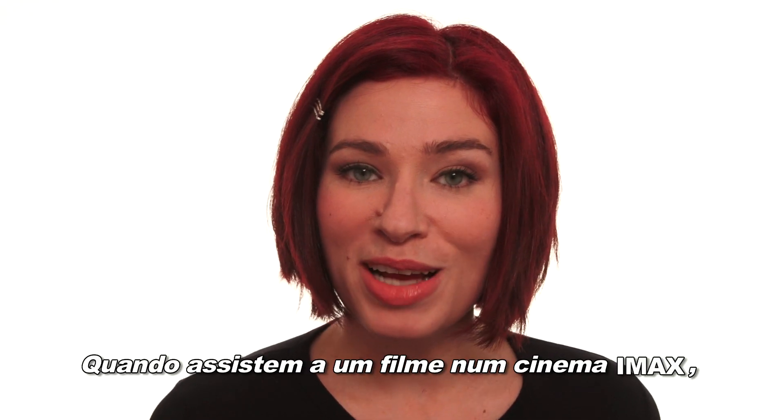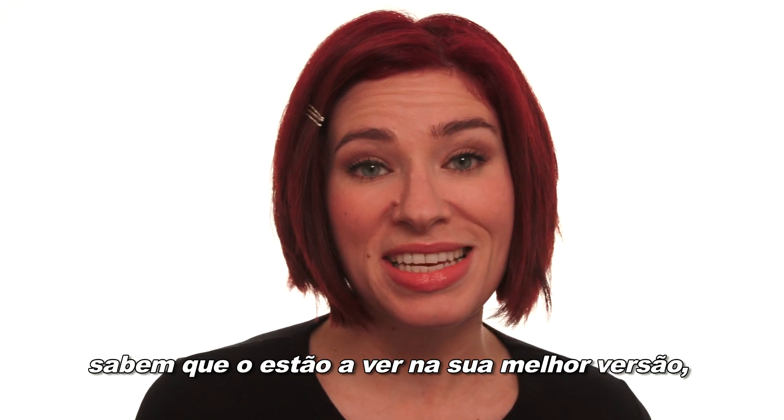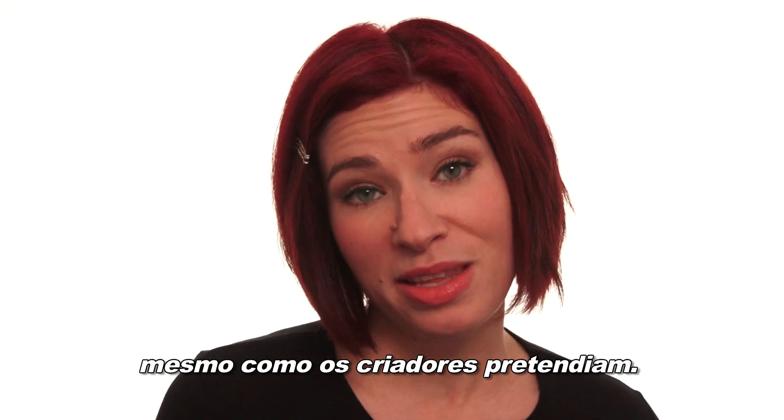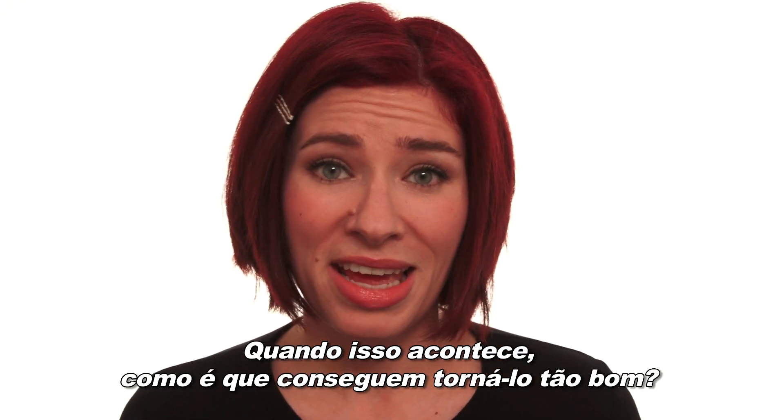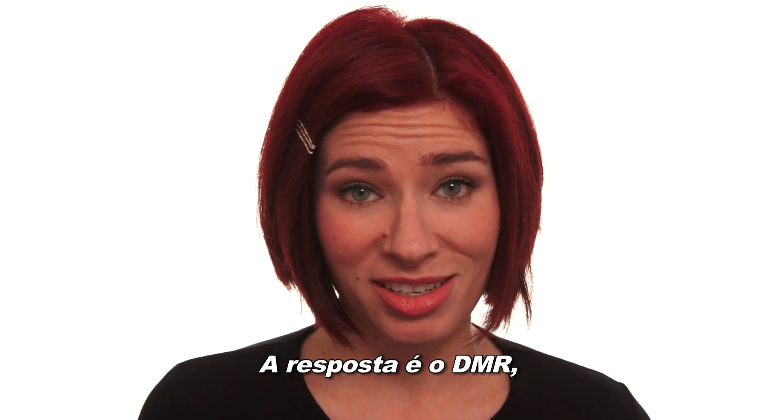Hey guys, Coco here. When you watch a movie in an IMAX theater, you know you're seeing it at its absolute best, just the way the filmmakers intended. But what if the movie wasn't shot with IMAX cameras? When that happens, how did they get it to look so good?